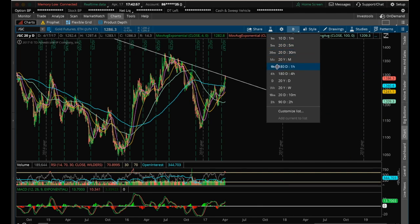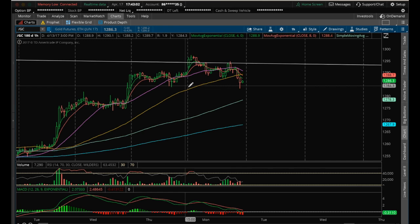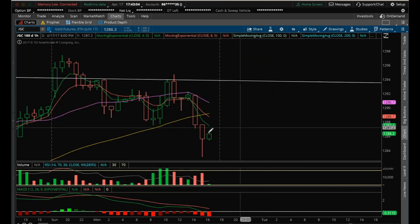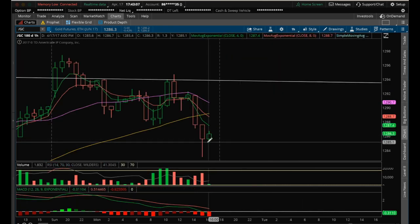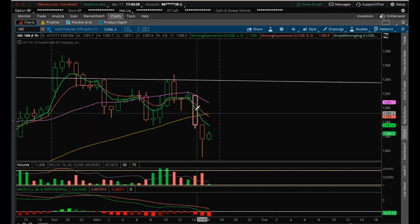Looking at the gold hourly chart, with the open of the futures market at 6 PM Eastern standard time — same as the US dollar/Japanese yen — it formed an inside hourly candle, the high and low within the previous range. A break below 1285.40 would be a bear break at the close of 7 PM. Confirmation of that bear break would be losing 1283.10. A bull break would be a close above 1286.70, and then we'll look for back tests of the 4 and 80 MAs.